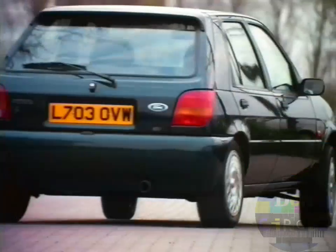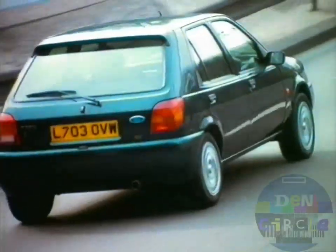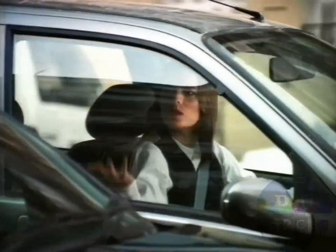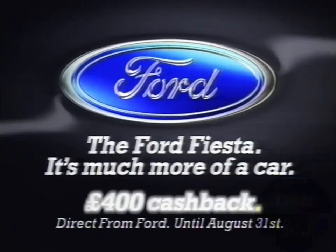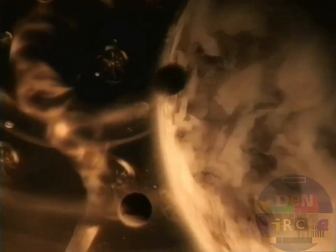The new Fiesta SI. It comes with a responsive fuel-injected 16-valve engine, together with a driver's airbag, power steering, and an electronic engine immobilizer — all as standard. The Ford Fiesta: it's much more of a car. If that's all we have, you will find we need nothing more.